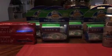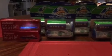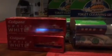I'm going to go through and explain to you what I got and how these deals worked. I'm going to start over here with the Colgate Optic White.